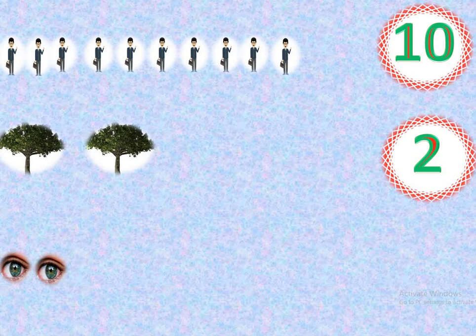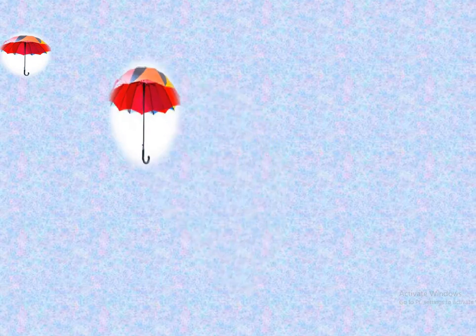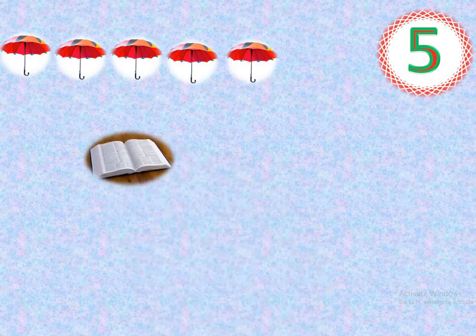1, 2, 3, 4, 5, 6, 7, 8, 9. Count with me. 1, 2, 3, 4, 5, 6, 7, 8, 9. How many eyes? 9 eyes. Count with me. 1, 2, 3, 4, 5. How many umbrellas? Yes, 5 umbrellas. 1. 1 book. How many books? Only 1 book.